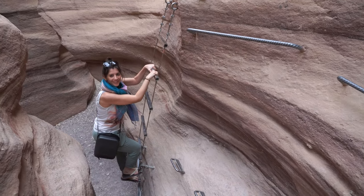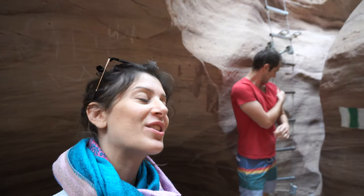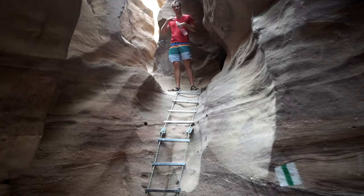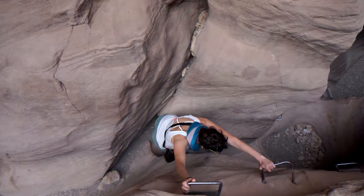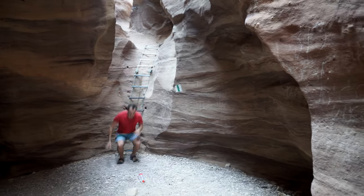Maybe this should be Tarzan and Jane in Israel. All of the websites and the guidebooks, they all say this is a family-friendly hike. Good job, Tarzan.